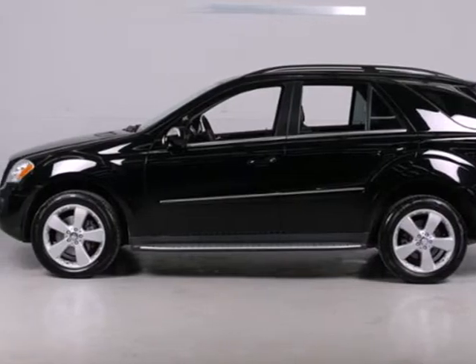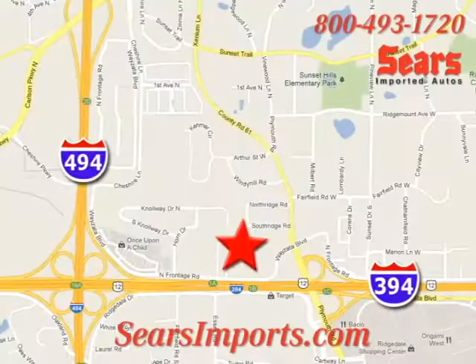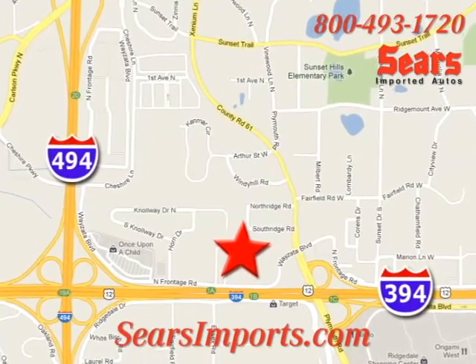Come take it for a test drive today. Service. Selection. Value. That's Sears Imported Autos. We're conveniently located at 13500 Wyzetta Boulevard in Minnetonka, Minnesota.